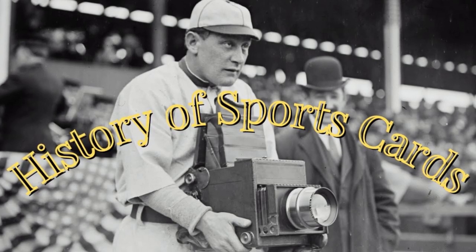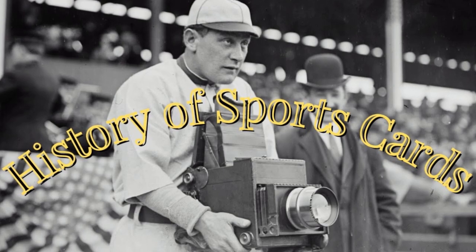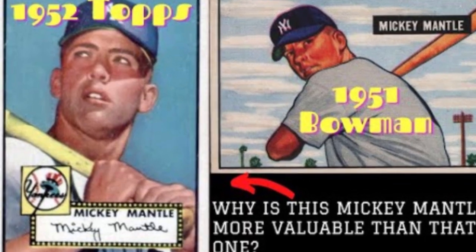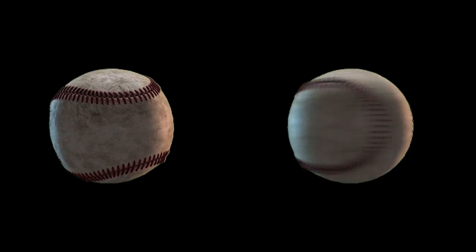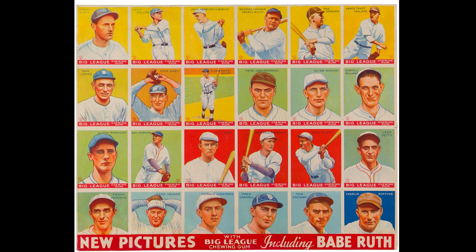When looking at the vintage baseball card sets that hold the most important spots in the history of sports cards, there are a few sets that always get mentioned. The 1909-1911 T206 set is essential to that story. The 1952 Topps set is also. But in between these two incredibly iconic sets sits another extremely important set in the history of baseball cards: 1933 Goudey. In this video, we're going to look at the history of this set and consider why it holds such an important position in the annals of sports card history.